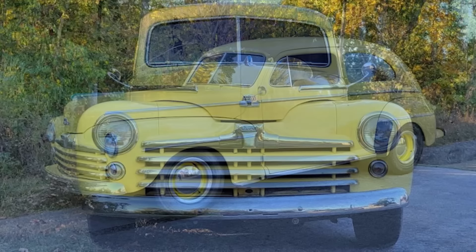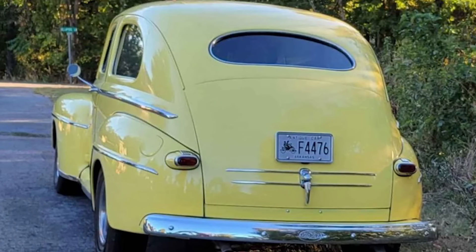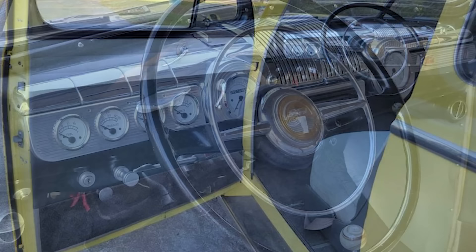The front suspension is from a Mustang and includes disc brakes. It has undergone a frame-off restoration with all-new glass, heating, air conditioning, and an interior featuring original type material. The car is equipped with a new gas tank and presents itself as a well-restored classic driver.